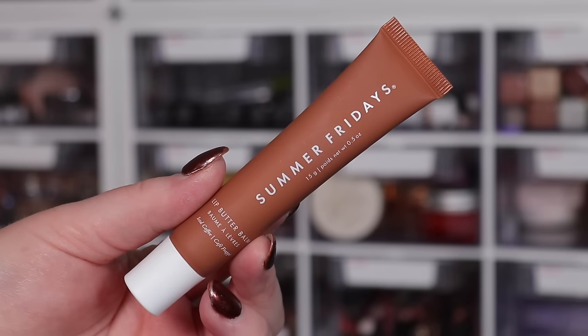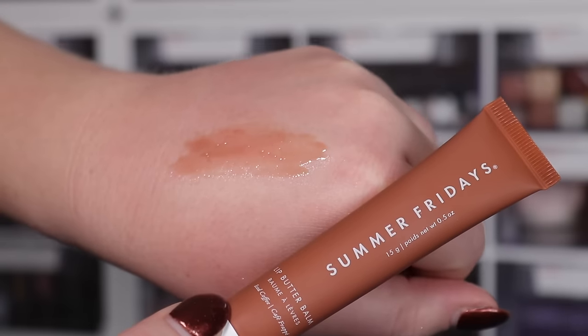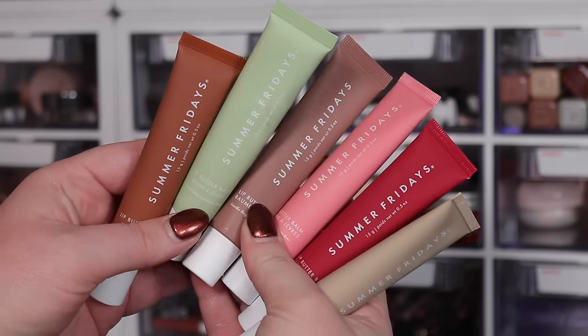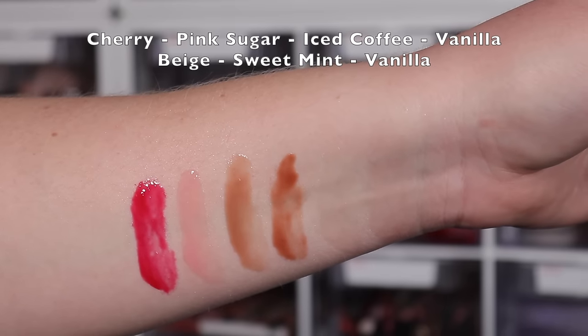There's a limited-edition Summer Fridays trio set — if you can find it — featuring the Lip Butter Balms. The Iced Coffee shade smells amazing, more like maple and caramel than coffee, and the tint is a beautiful sheer brown. The set is around $50 for three full sizes. I also love the Vanilla and Pink shades. The Lip Butter Balms in general are a very good, trendy product I genuinely like.